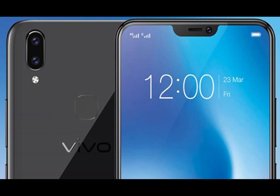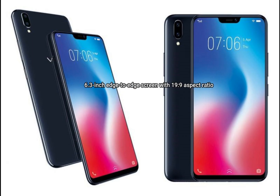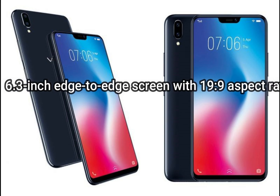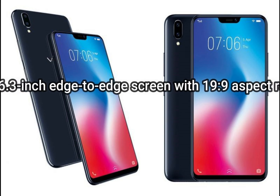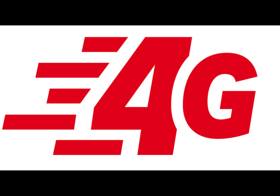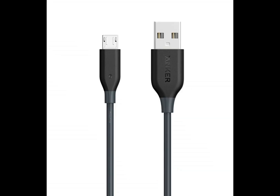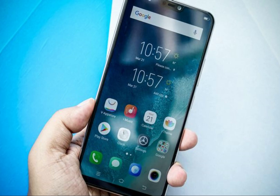Apart from the above changes, the rest of the specifications and features remain the same. You get a 6.3-inch edge-to-edge screen with a 19:9 aspect ratio and a notch at the top. It also features a 3,960 mAh battery and connectivity options like 4G VoLTE support, Wi-Fi, Bluetooth 4.2, a 3.5mm audio jack, and a micro USB port.